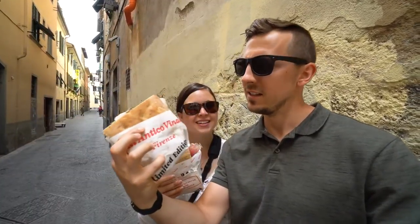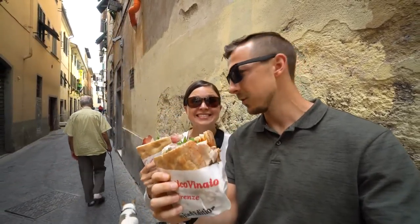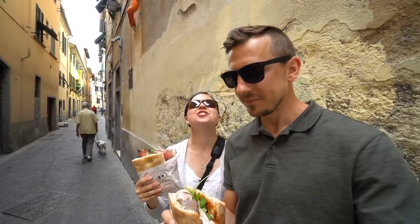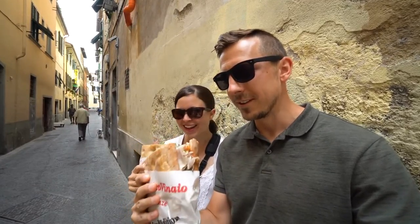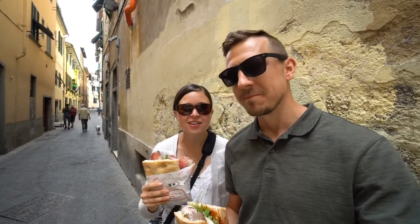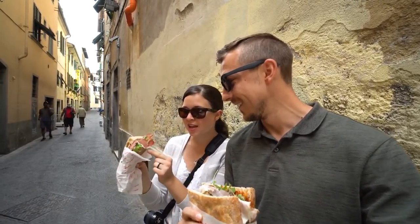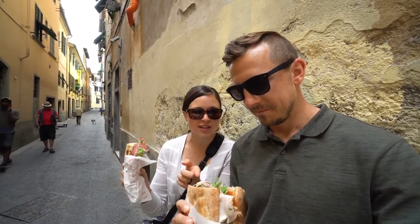For lunch we came to Al Antico Vinaio, supposedly the best sandwich in Florence — maybe in the world. Everyone I know told me we had to go here. It's warm and looks so good. We got the Dante and the Inferno — both pork — one with a spicy cream on it and one with a truffle spread.